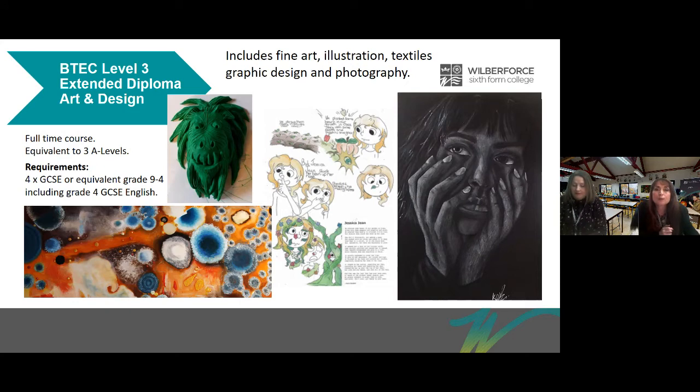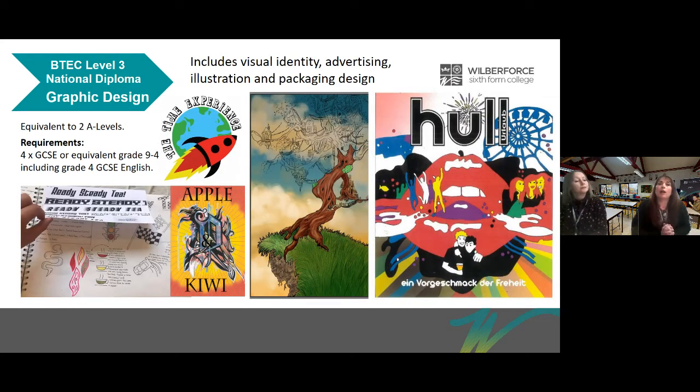We also offer the National Diploma in Graphic Design, which is worth two A Levels. For both the Extended Diploma in Art and Design and the Graphic Design course, you just need four GCSEs or equivalent at grade 9 to 4, including a grade 4 GCSE in English. For those studying Level 2s, merit grades are required.